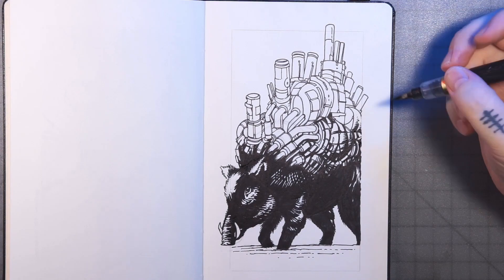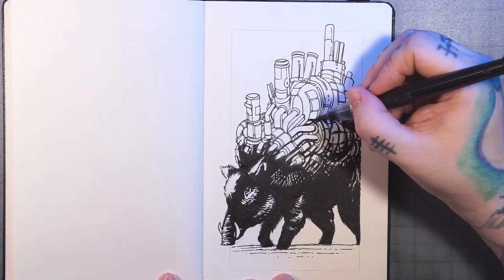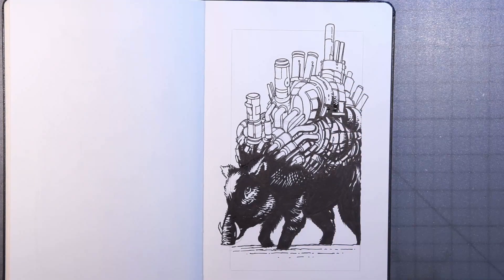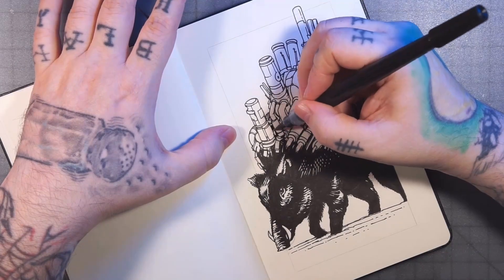Here I'm coming through doing a little bit of hatching, and then filling in all the little shadow areas and drop shadows.